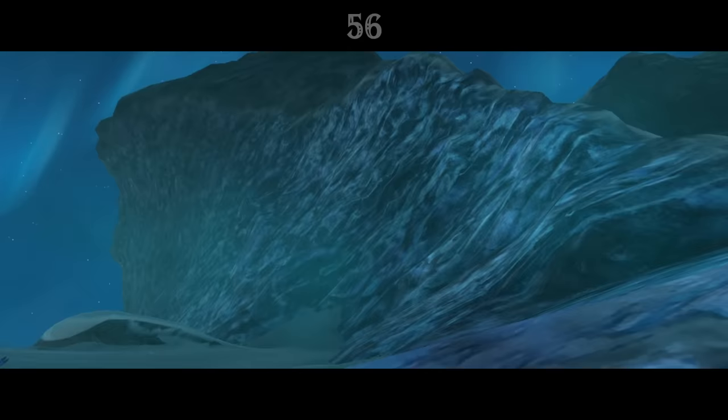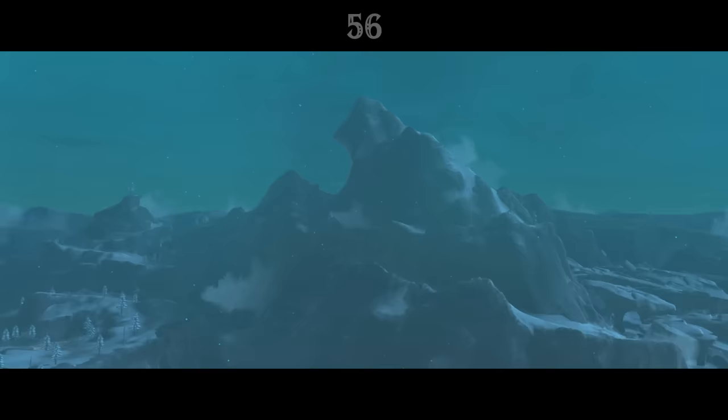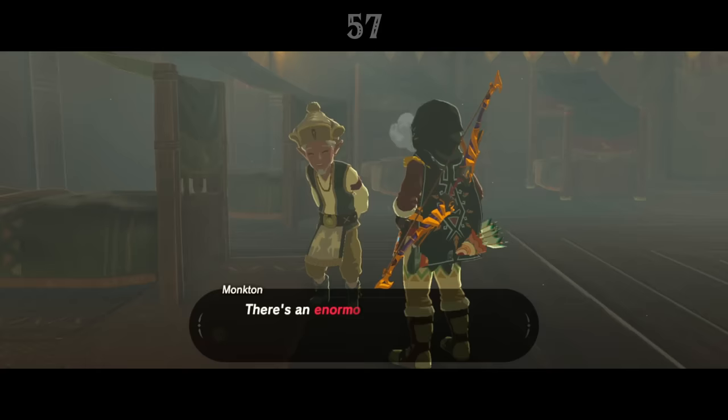There's a giant circular hole in Hebra Peak, and the stone inside this missing chunk is a strange, smooth texture, like it's been fused together. It's possible that this was the result of a Divine Beast's laser beam, perhaps during the battle against Ganon 10,000 years ago.